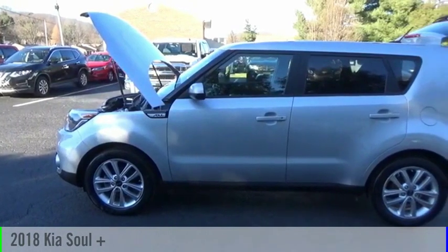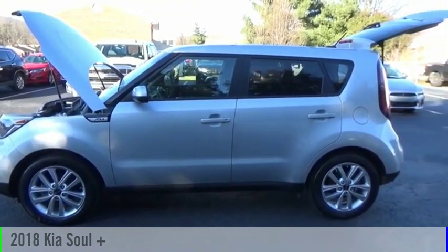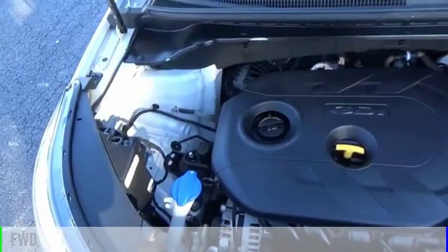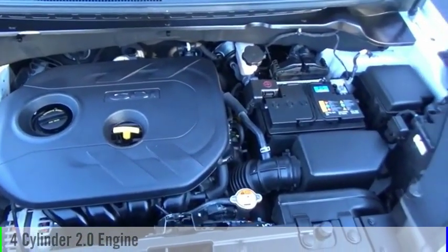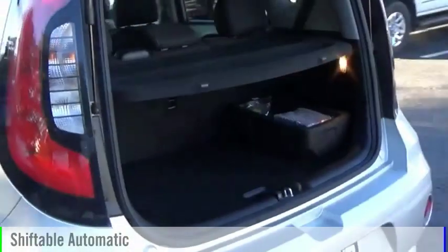We are pleased to show you the 2018 Sol. This vehicle is powered by a front-wheel drive, 4-cylinder, 2.0-liter engine and comes with an automatic transmission.